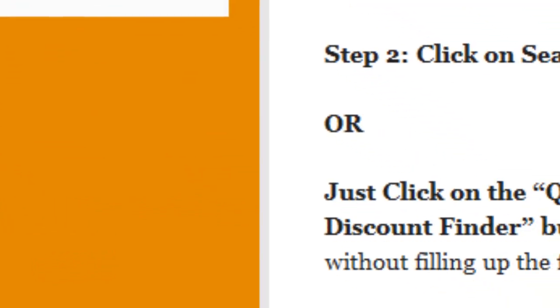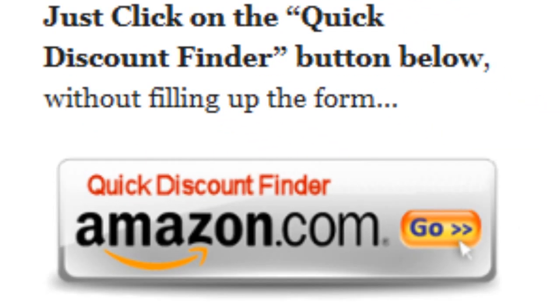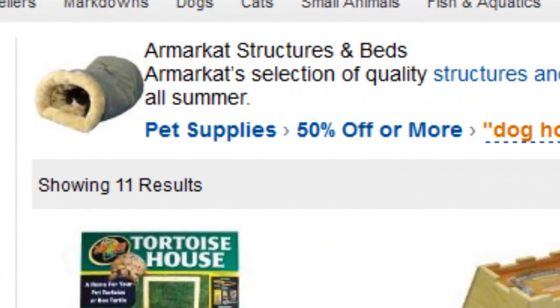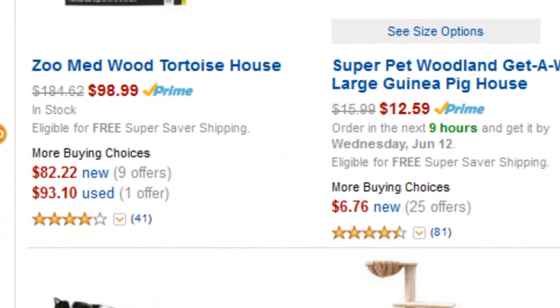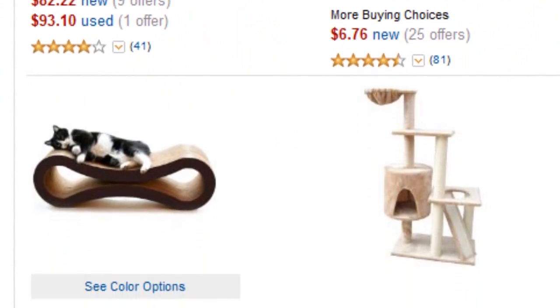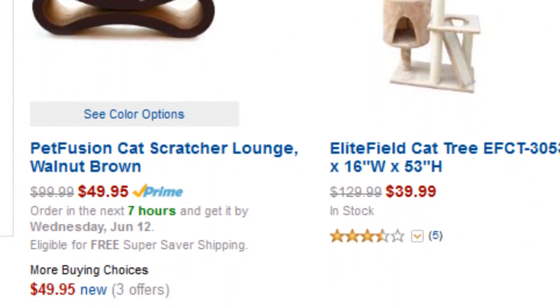Or you can just click on the quick discount finder button without using the form — you will be directed to this page. Pet supplies 50% off or more. Amazon Discount Finder has searched the entire Amazon database and found these hidden bargains that may save you lots of dollars.